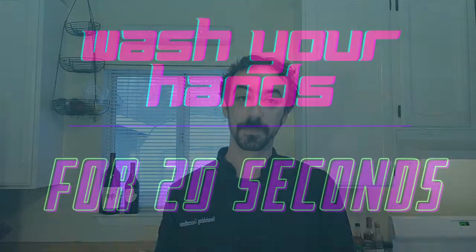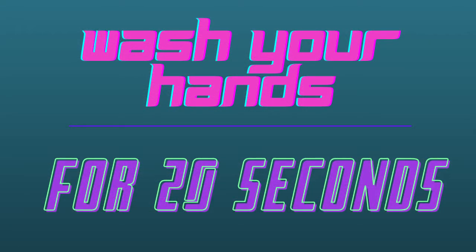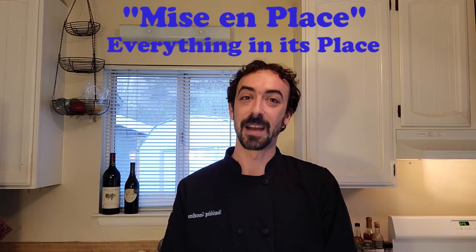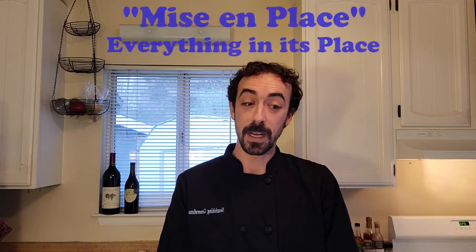Remember, we wash our hands for 20 whole seconds — that means singing the happy birthday song or some other similar song twice. We'll meet back here and give you a minute to do that. All right, everybody washed up and have their ovens preheated? Good, we're ready to go. The other first thing that we do is make sure we have all our ingredients and all our equipment ready before we start cooking. Remember the word for that? Bonus points if you do — it was mise en place. That means everything in its place.